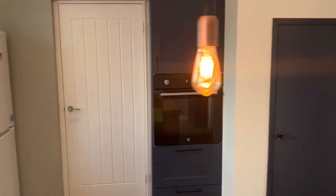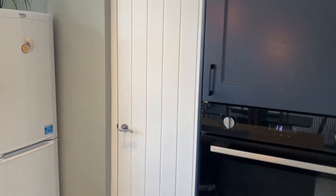We'll go and have a look at the garden in full in a moment. As you can see, there's also an eye-level oven to the side as well.